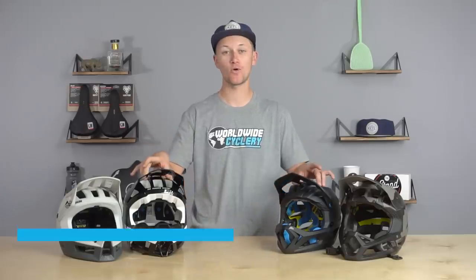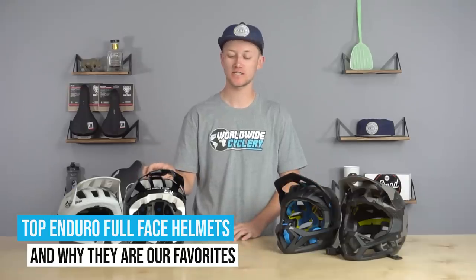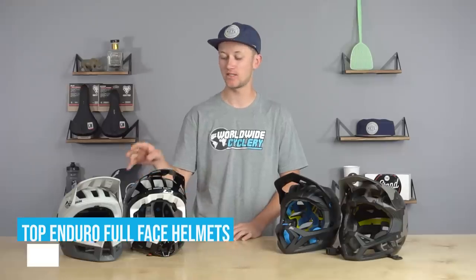Hey, what's up guys? My name is Liam from Worldwide Cyclery. Today we're going to be looking at four of our favorite enduro full-face helmets. These helmets have come a long way in the last couple of years — so much so that some of them are even as light as half shells. We're going to be going over the detail specs, why they're different, and why they're our favorites.